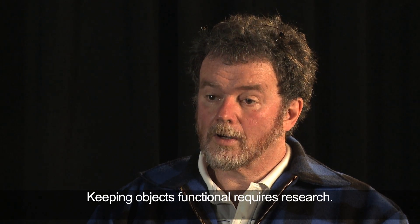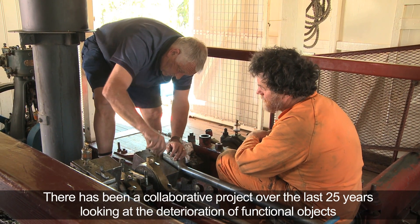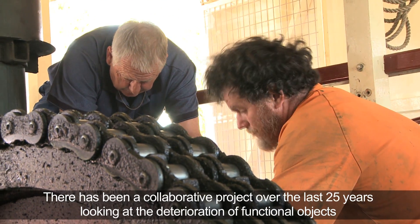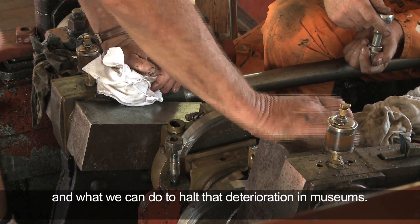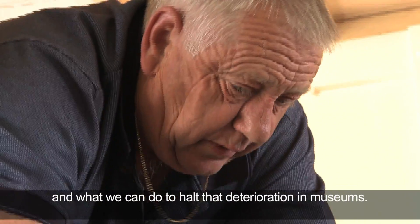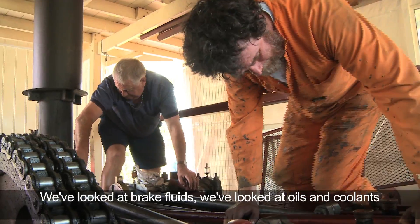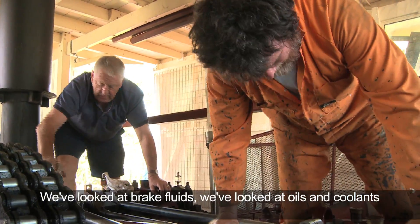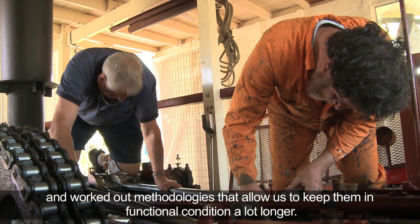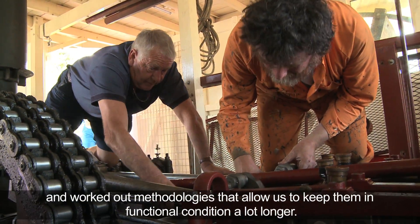Keeping objects functional requires research. There's been a collaborative project over the last 25 years looking at the deterioration of functional objects and what we can do to halt that deterioration in museums. We've looked at brake fluids, oils and coolants, and worked out methodologies that allow us to keep them in functional condition a lot longer.